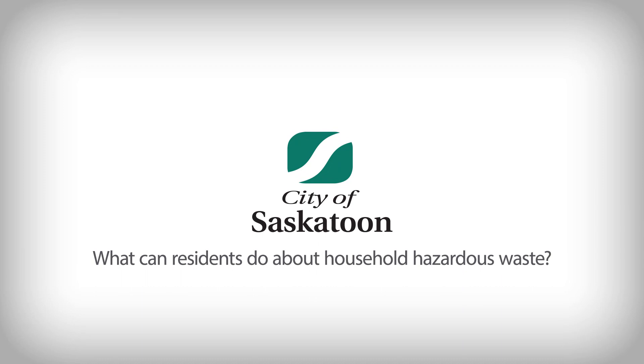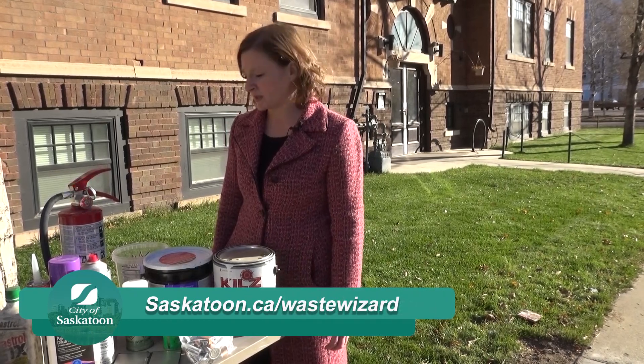The city holds HHW collection events which are held eight times per year from spring to fall. You can find all the information about those events on our website or at the Waste Wizard.